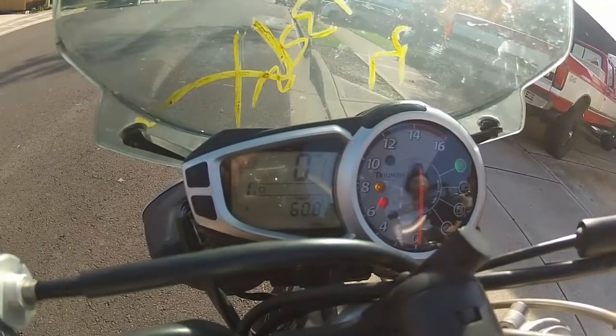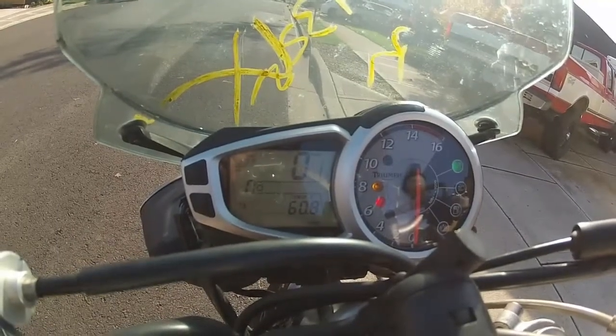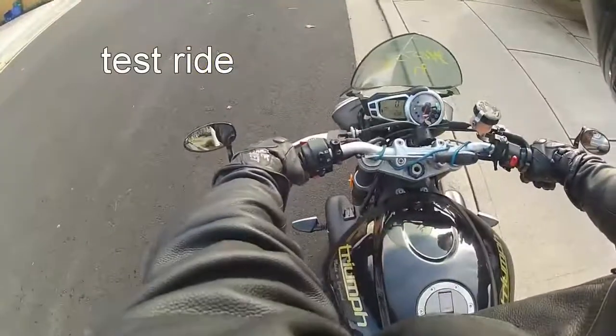It has 17,078 miles on it. I went ahead and took it for a test ride.